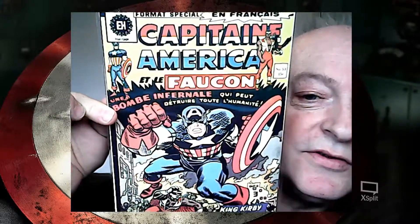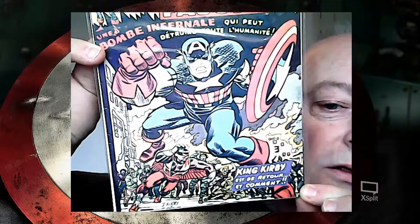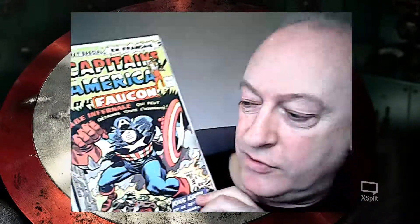So for me, that is the best Captain America #193 ever. Great cover image — that is just fantastic. I mean, look at that. That is just knockout.